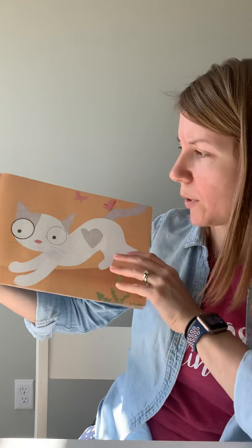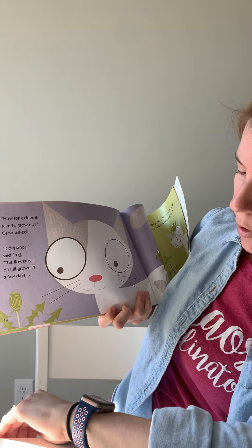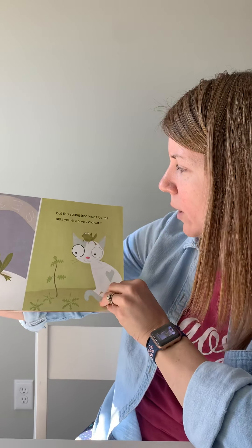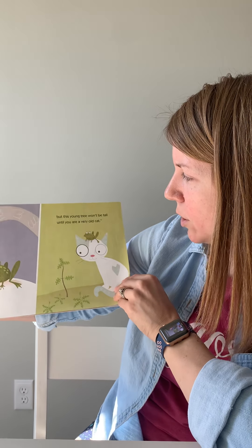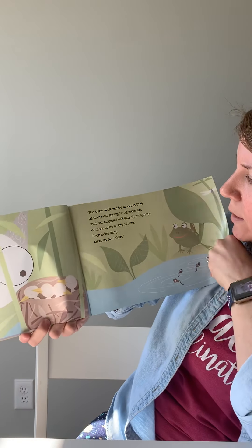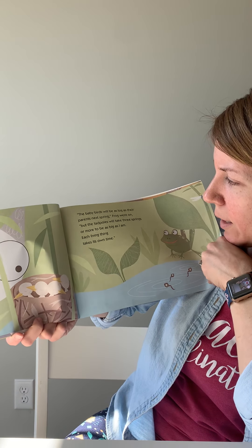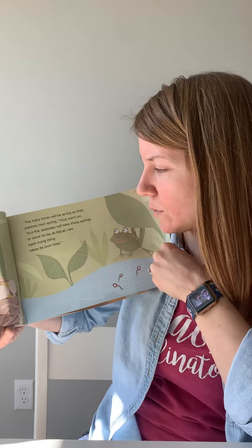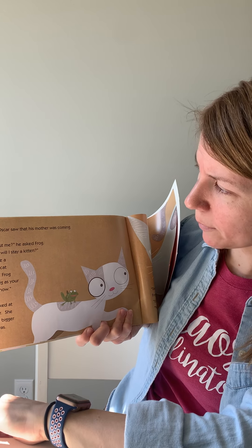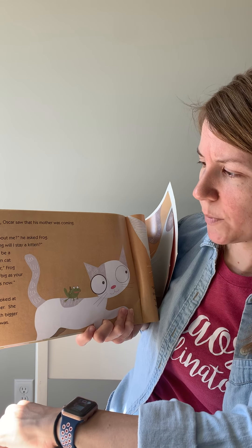'I've stopped growing now. I'm as big as I'm going to get.' 'How long does it take to grow up?' Oscar asked. 'It depends,' said Frog. 'The flower will be full grown in a few days, but this young tree won't be tall until you are a very old cat. The baby birds will be as big as their parents next spring, but the tadpoles will take three springs or more to be as big as I am. Each living thing takes its own time.' Just then, Oscar saw that his mother was coming. 'What about me?' he asked Frog. 'How long will I stay a kitten?' 'You'll be a full grown cat by winter,' Frog said. 'As big as your mother is now.'